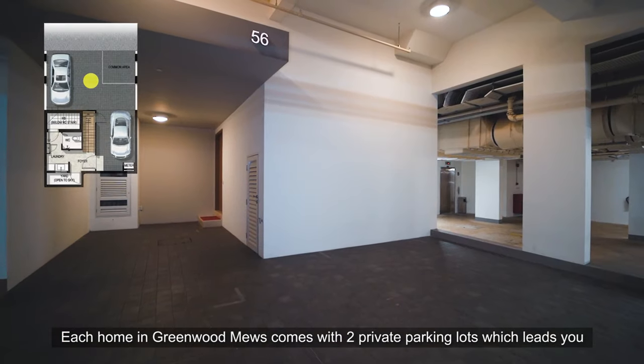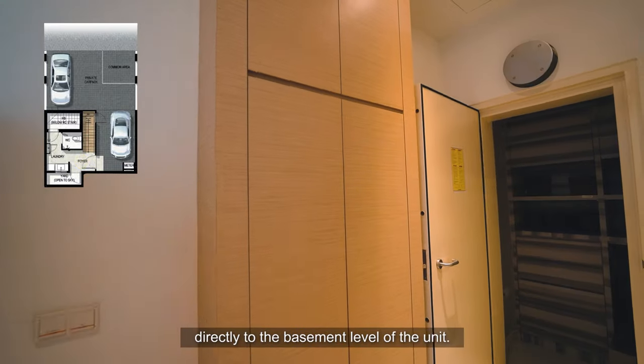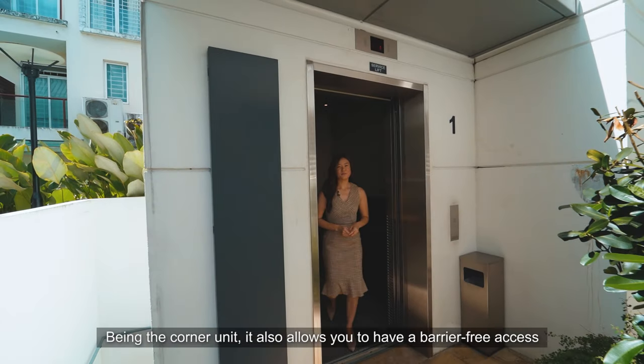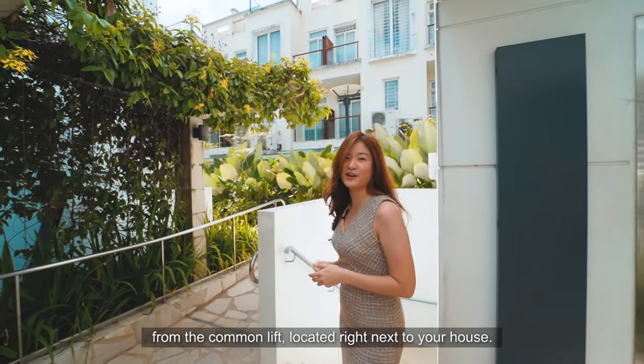Each home in Green Road Mills comes with 2 private parking lots which leads you directly to the basement level of the unit. Being the corner unit, it also allows you to have barrier-free access from the common lift located right next to your house.